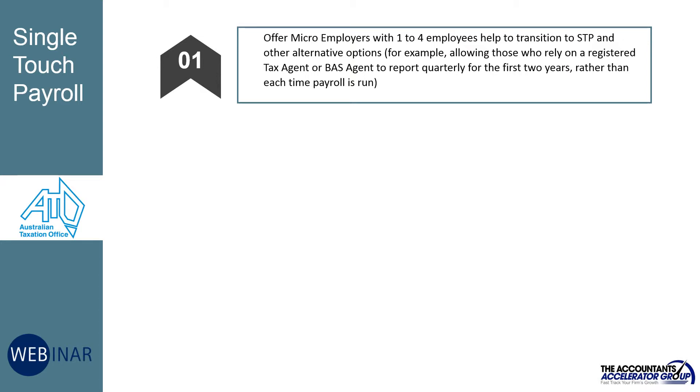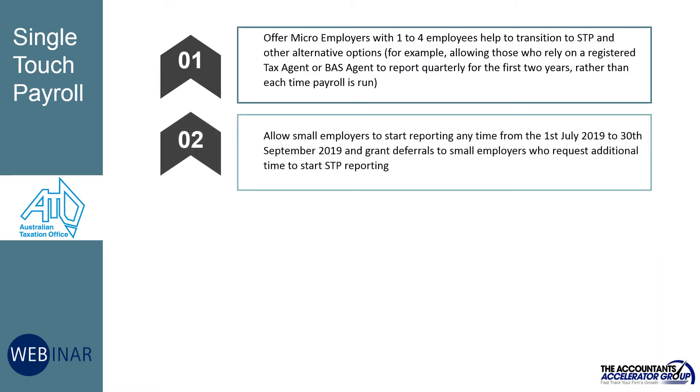For example, allowing those who rely on a registered tax agent or BAS agent to report quarterly for the first two years rather than each time payroll is run, and allowing small employers to start reporting any time from 1 July 2019 to 30 September 2019.